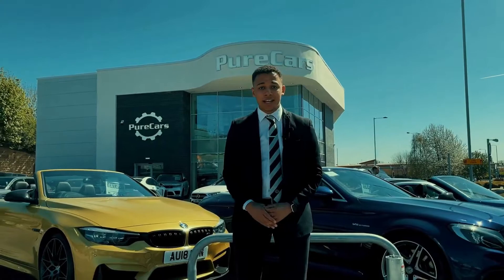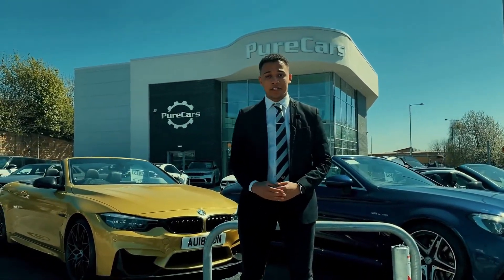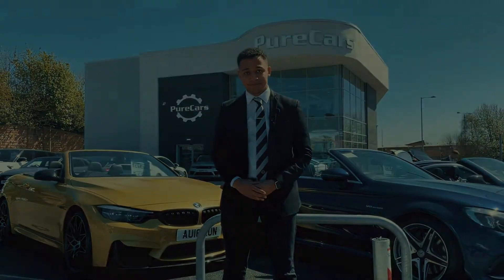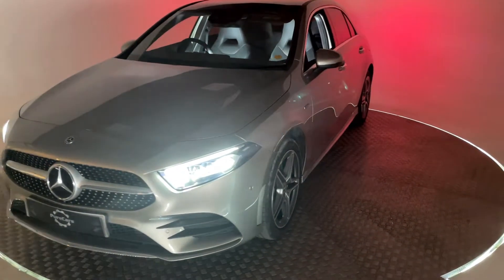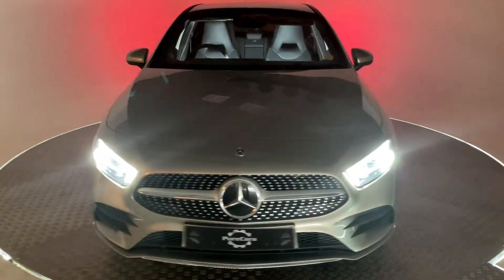Hi, I'm Tyrus from Pure Cars. I'm going to present to you one of our vehicles that are available for sale. Do we have something special for you today? This is the Mercedes A-Class A250E AMG Line,